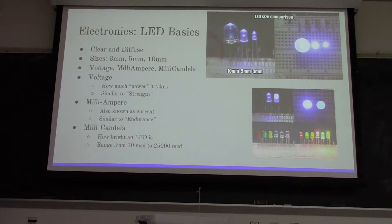LEDs have three different components you have to keep track of: voltage, milliampere, and millicandela. Voltage - all of you physics people are probably going to yell at me because I'm definitely saying this wrong - but in layman's terms, it's basically how much power an LED takes to work. For instance, this is a 9-volt battery. It's similar to strength: say an LED is a dumbbell, and it takes 5 pounds of strength to pick up that dumbbell. If you have a 5-volt LED, it takes 5 volts to turn on that LED.